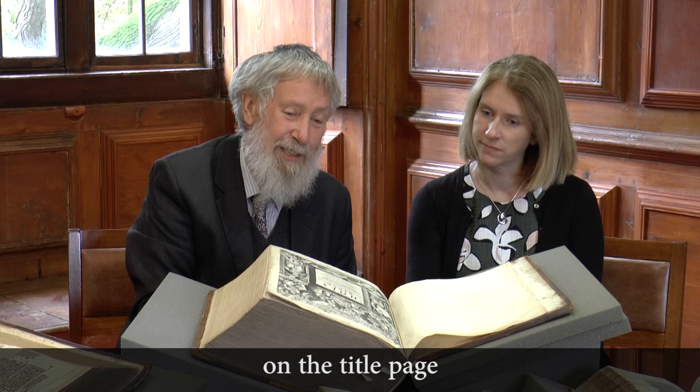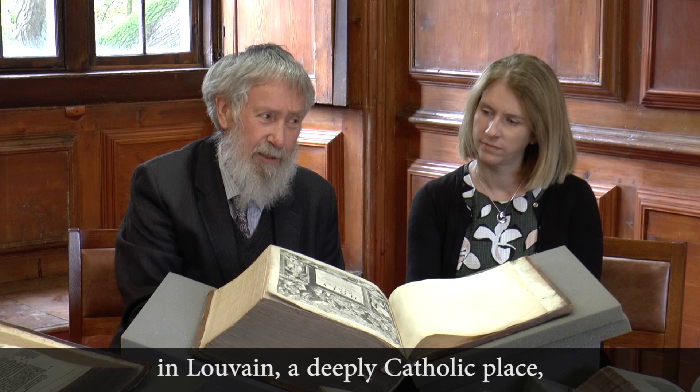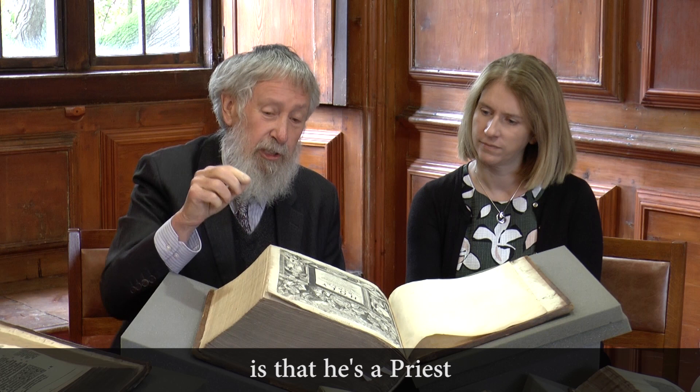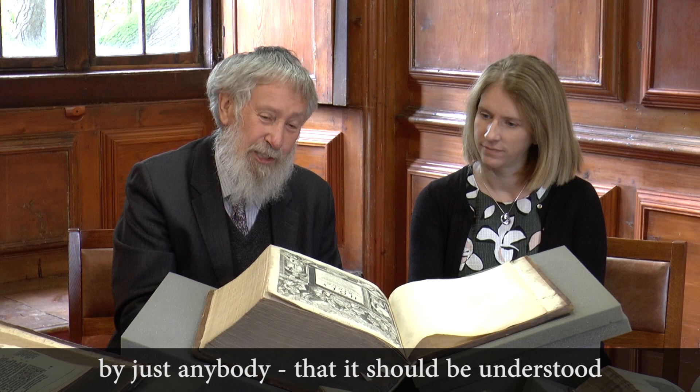It's the first time a Trinity has appeared on the title page. In terms of Moses and Aaron, they had only appeared on two very obscure Bibles in Louvain, a deeply Catholic place. It's interesting to ask why Aaron appears here. The answer is that he's a priest, and the King James folk — and King James himself — thought that the Bible should not be read by just anybody, that it should be understood through the mediation of the priest. That's why Aaron is here.